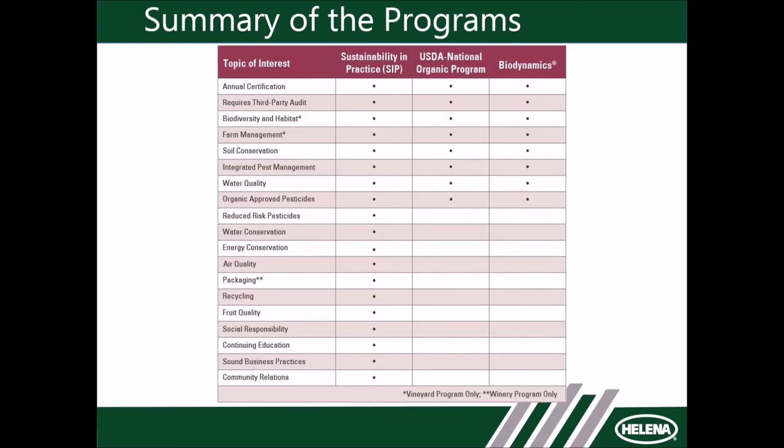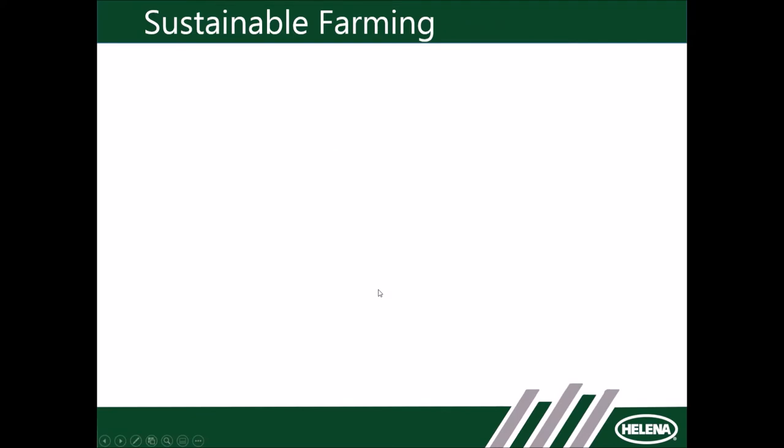You saw this summary program chart that the vineyard team has put together — a really good introduction to the three different systems. We're really looking at farming practices with organic and biodynamics. As you can see, SIP does and certifies more than just the on-farm system. It certifies water conservation, energy conservation, air quality, and the like.